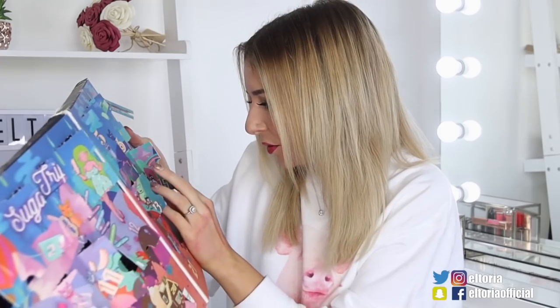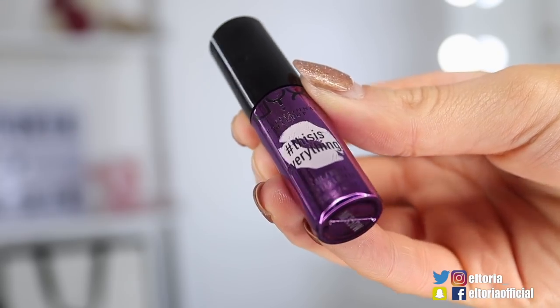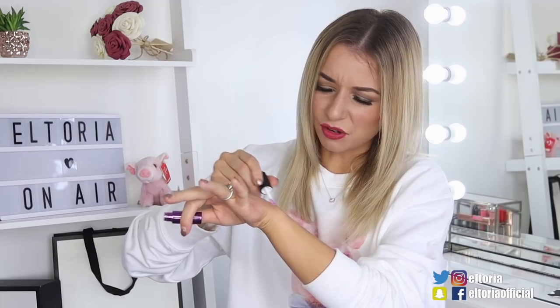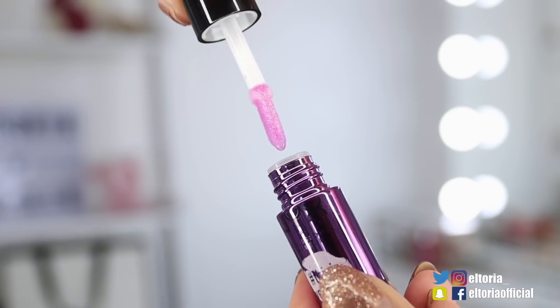Door number 15, we've got another lip product — I think it's an oil again. This is in the shade Candy Pop. It comes out very clear, pretty much identical to the Cranberry Mint one that we got. It doesn't have any colour to it. I'm not very keen on that product — I think one's enough.